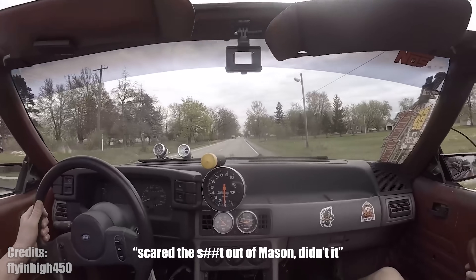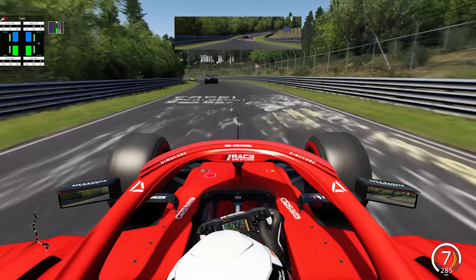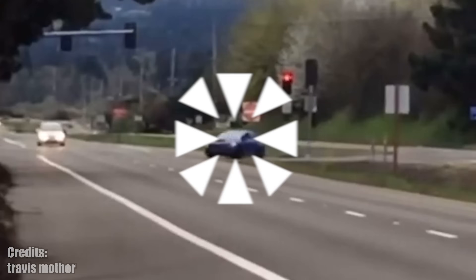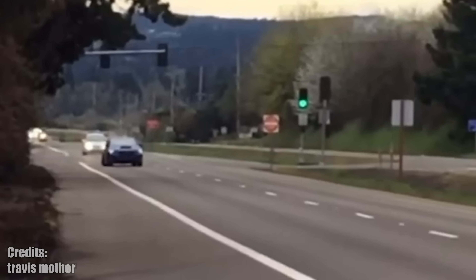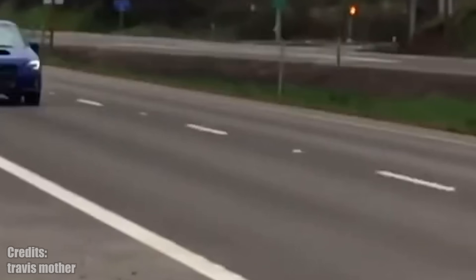A video that kind of hurts, especially if you like Honda S2000s. This driver was pushing his Honda on the Atlanta Motorsport track and it was doing well until he reached a blind corner where the asphalt very suddenly becomes grass. It sounds so simple and avoidable, but yeah, everyone makes mistakes like this.